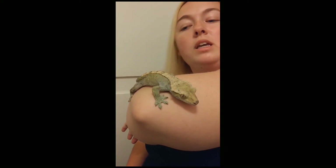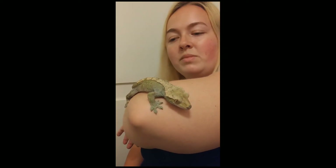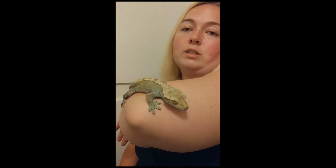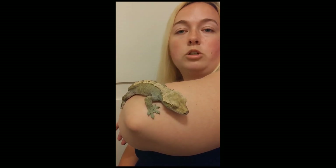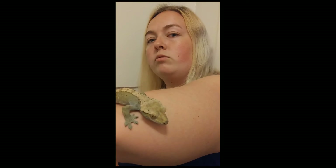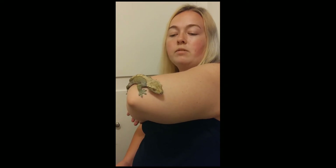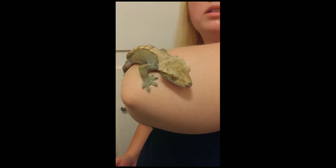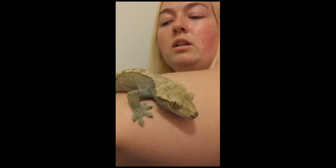When handling reptiles, you should always take them out every single day. If you do not handle them, they will not become used to human contact, they won't want to be held, and they can become a bit more aggressive. I'm not an expert, but I've done my research. The best way to handle reptiles is to take them out 15 to 20 minutes a day so you get to spend quality time with them.